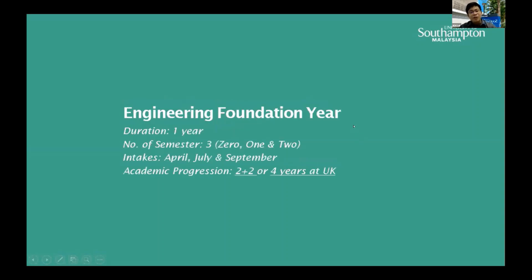Our engineering foundation year program has a duration of one year. We have three semesters: semester zero, semester one, and semester two. For intakes, we have three: April, July, and September.